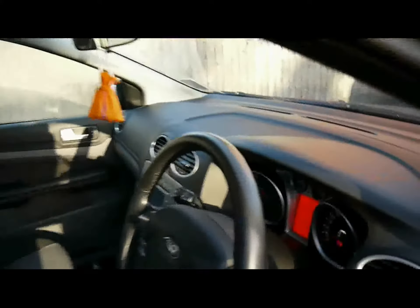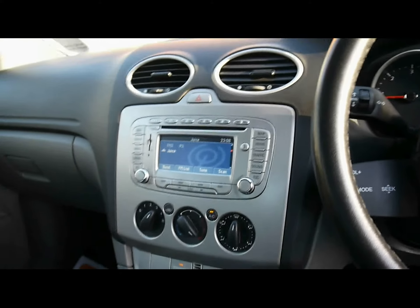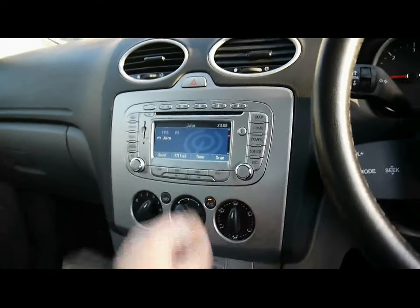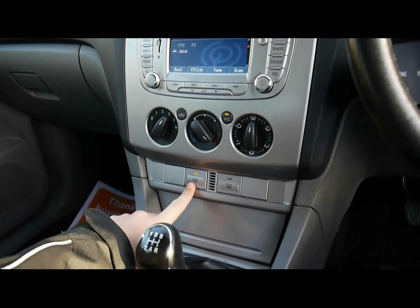Let's start off with the bodywork down the left hand side. You can see right in close here that there's no dents, scrapes or scratches anywhere on the paintwork. We've got front fog lights and 16 inch 5-spike alloys.